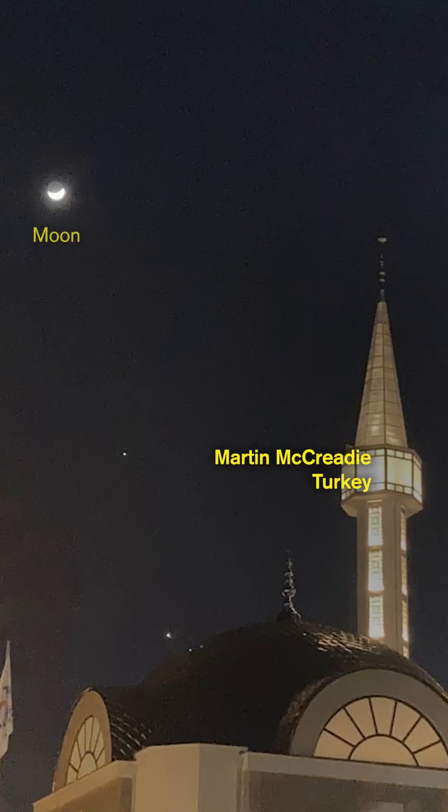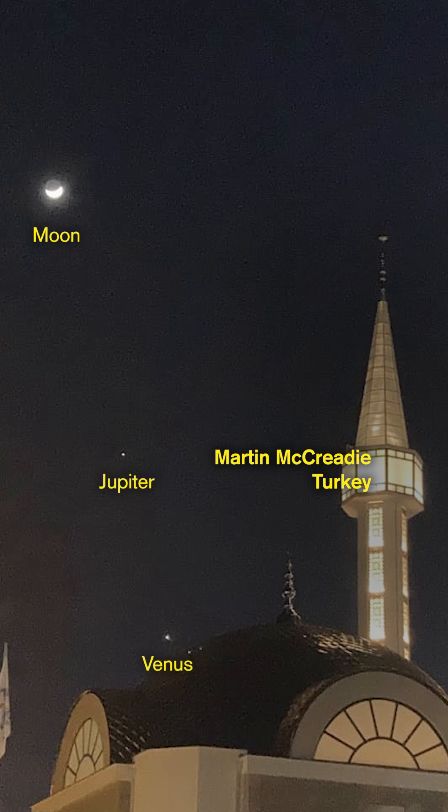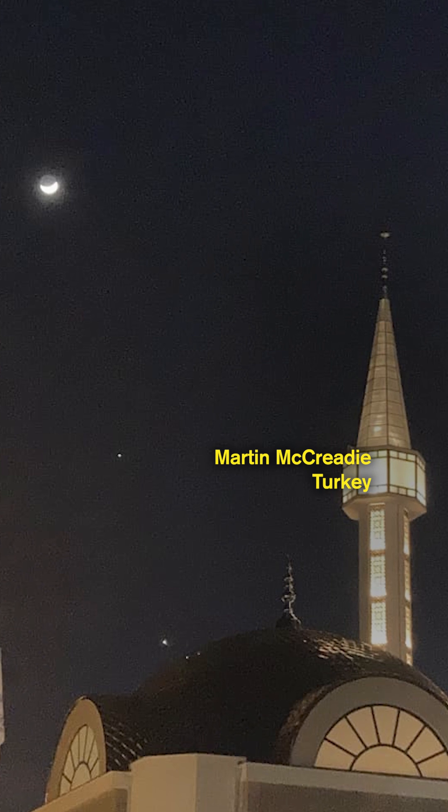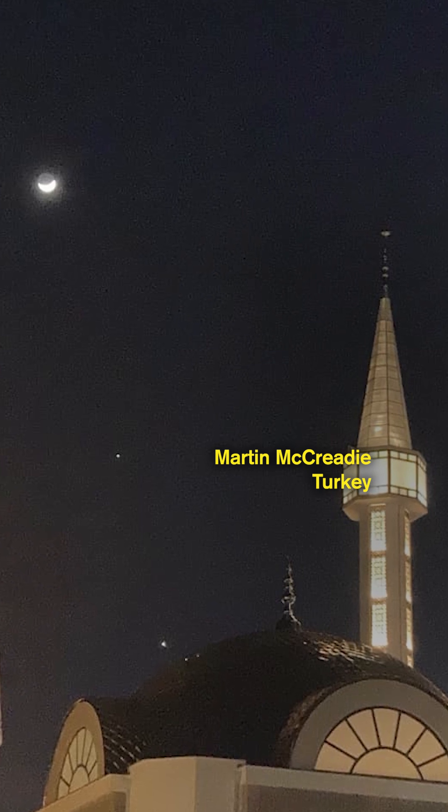One evening later, the moon has moved past both planets. Because Turkey is at a slightly lower latitude, the planets make a little bit of a steeper angle with the horizon.